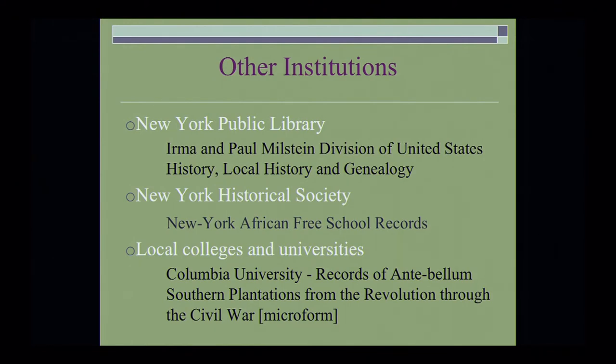I often tell people when they're coming to New York City to look at other institutions in the area. Of course, the New York Public Library has a local genealogy department. The New York Historical Society has a number of records that deal with slavery and abolition. There are New York African Free School records, which was a school to teach newly freed Africans. And local colleges and universities such as Columbia University — as Ahmad mentioned earlier, the records of the antebellum southern plantations from the Revolution through the Civil War are available there as well.